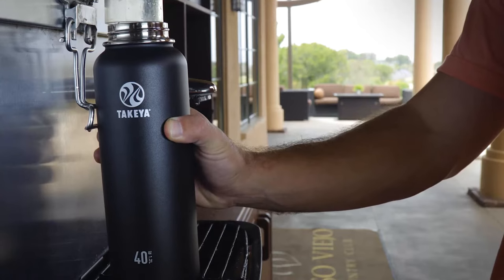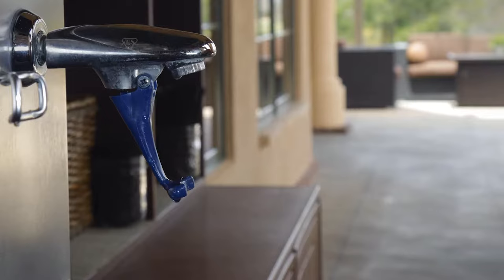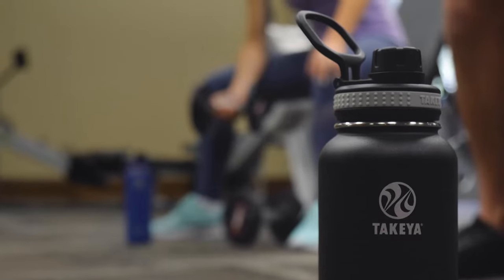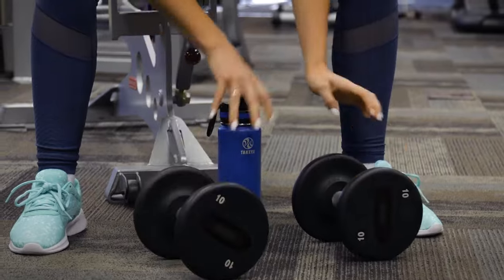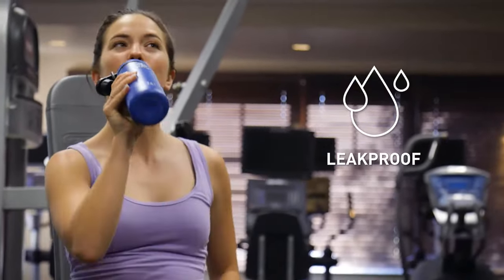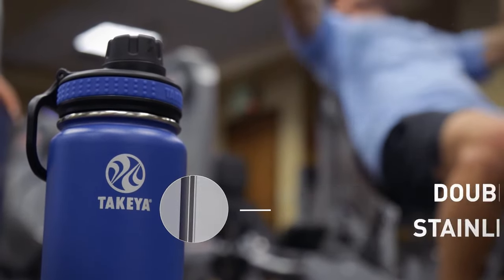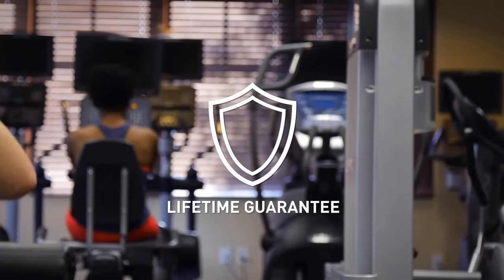This water bottle keeps cold beverages cold for 24 hours and hot drinks hot for 12 hours with its double-walled vacuum insulation. It's easy to add ice cubes with a wide mouth opening, but the leak-proof spout lid ensures you can sip without soaking your shirt. If you prefer, you can buy a lid with a straw instead of a spout. The bottle is available in 18, 24, 32, and 40 ounces, and each comes with a wide loop for carrying.